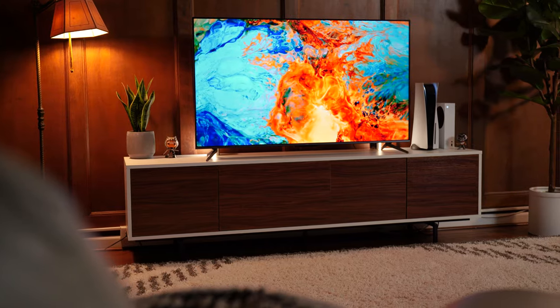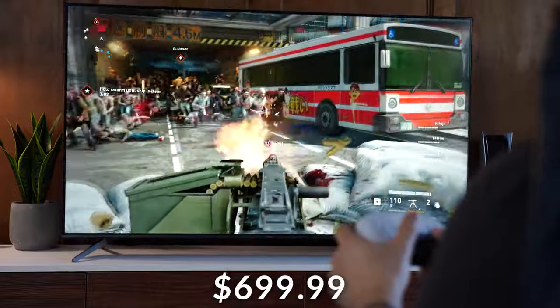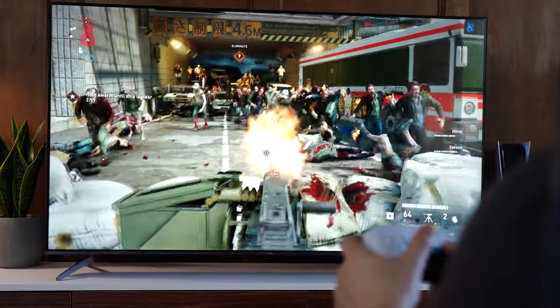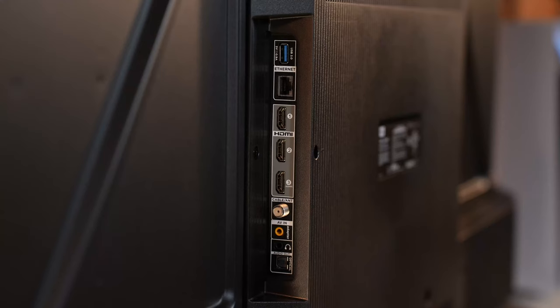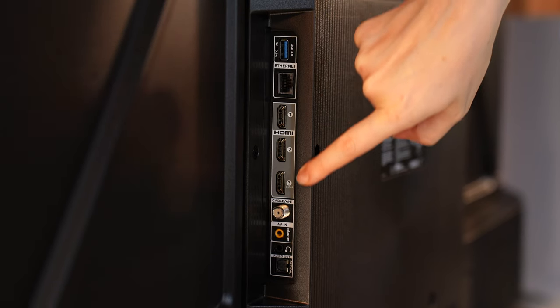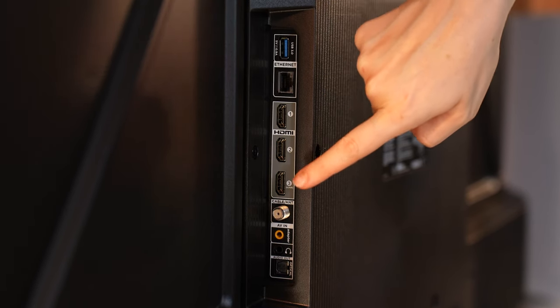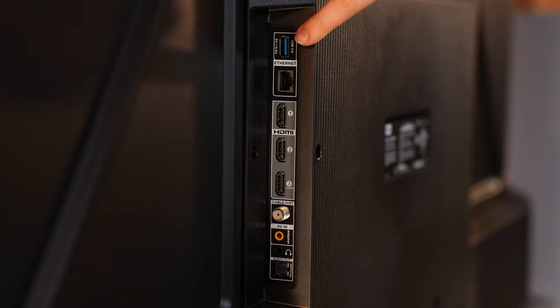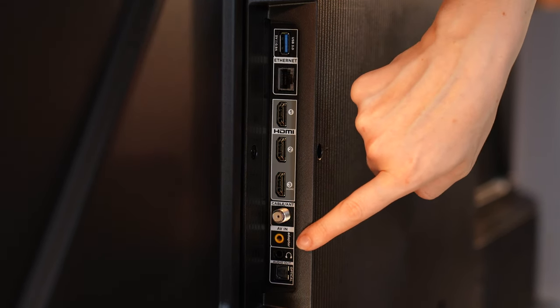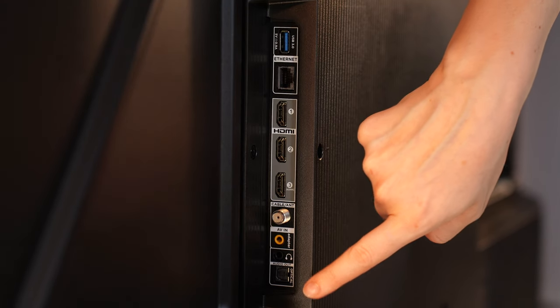Moving on to number four, this is the TCL Q6, coming in at a $699.99 price tag for the 65-inch variant. It does go on sale pretty consistently, so check the links below. For the ports, this has three HDMIs with all of them being 2.0 — but don't worry, you're still going to be able to do 120Hz. It has one USB Type-A, ethernet, cable, optical audio, composite in, and a 3.5mm headphone jack.